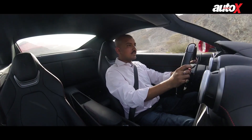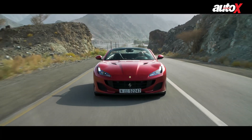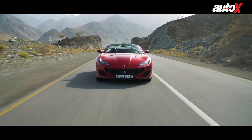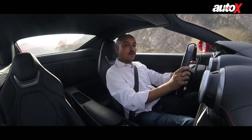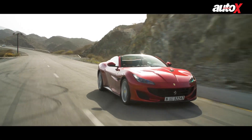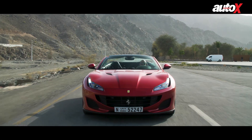The Portofino is the second generation of what would be an entry level Ferrari. The earlier car was called the California, and even though it was very successful — in fact Ferrari claims that over 70% of California customers were brand new Ferrari buyers — so obviously it's appealing to a new audience, which is great for the brand.